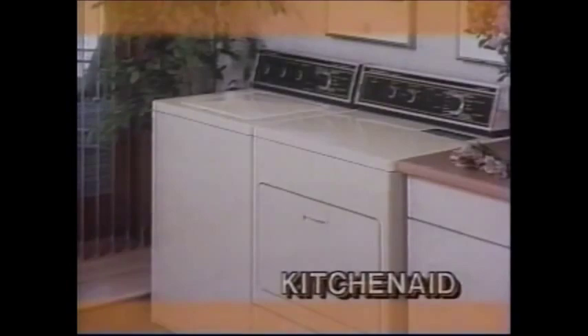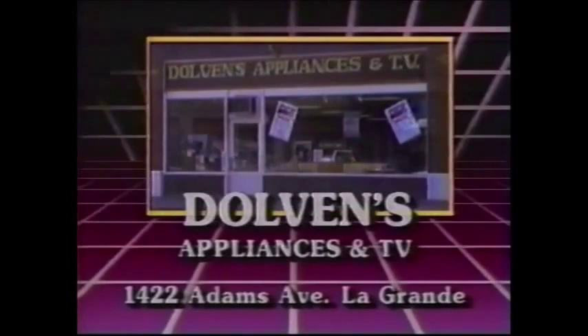Are your old appliances driving you mad? Then it's time for a KitchenAid from Dolvin's Appliance. Dolvin's carries a full line of quality KitchenAid appliances, including KitchenAid heavy-duty washers and dryers. At Dolvin's, we service everything we sell, and delivery and setup are free. So before your old appliances drive you mad, come to Dolvin's Appliance, serving northeast Oregon since 1956.